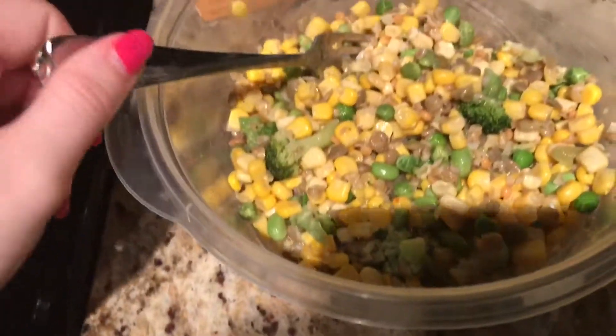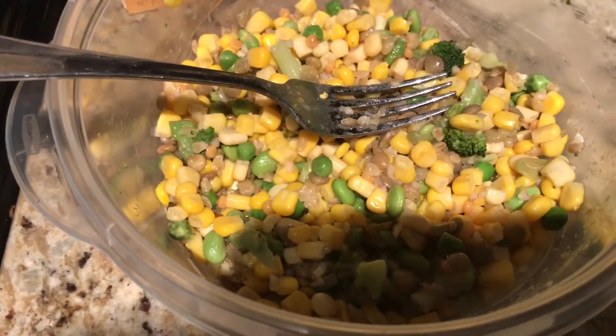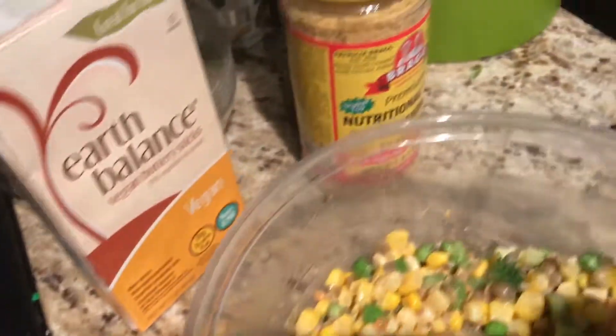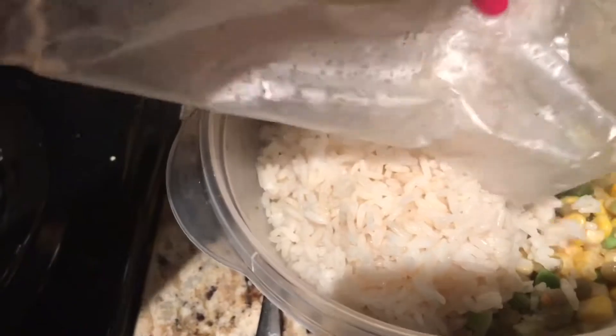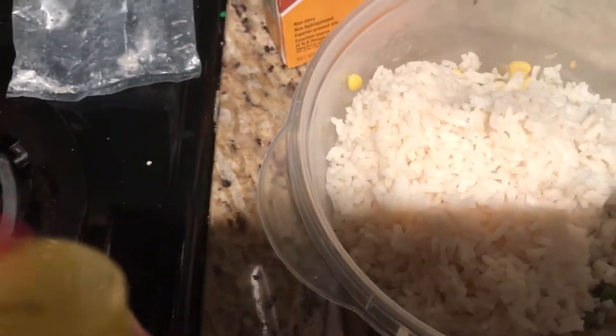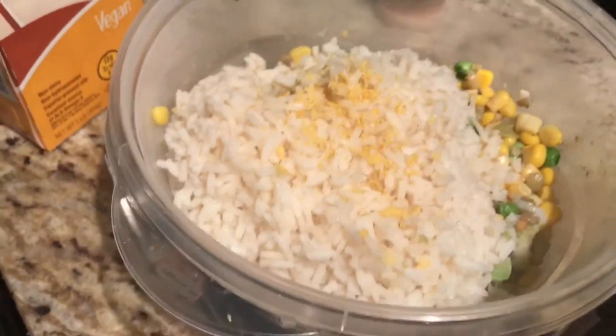For dinner we've got some veggies: there's some white and gold corn, some broccoli, some lentils, and some shelled edamame, and those just have on them some Earth Balance butter and some garlic powder. I'm going to add in some rice — I didn't have any brown rice today so we had to make do with white. And I will sprinkle a little bit of nutritional yeast on there. And that is what we've got for dinner today.